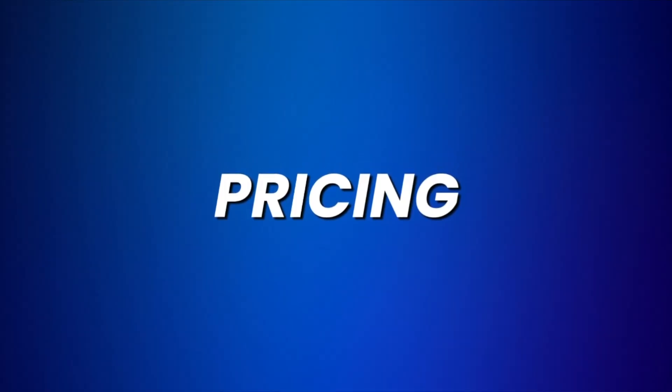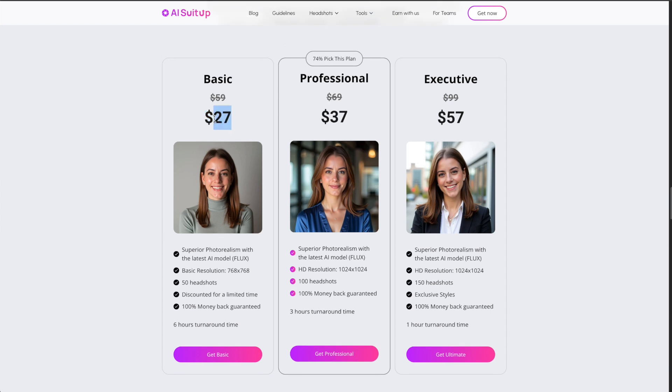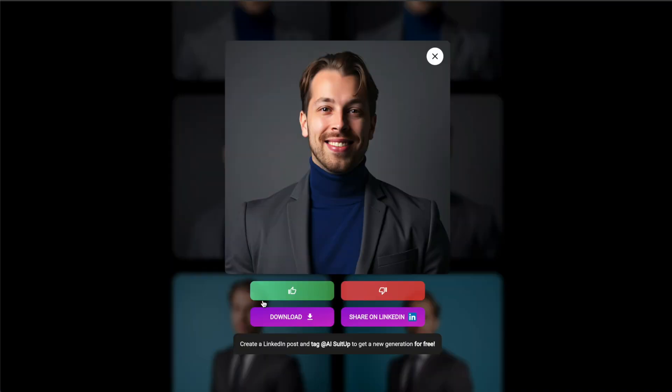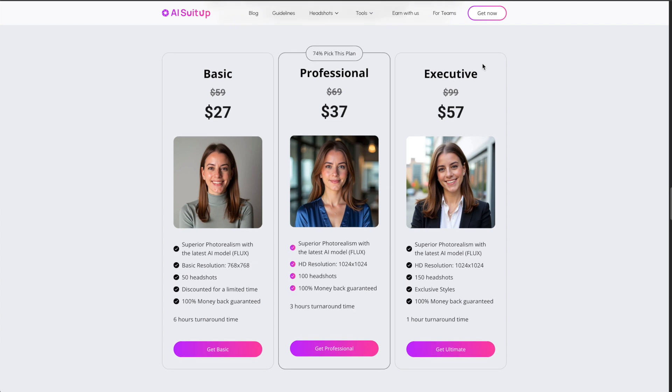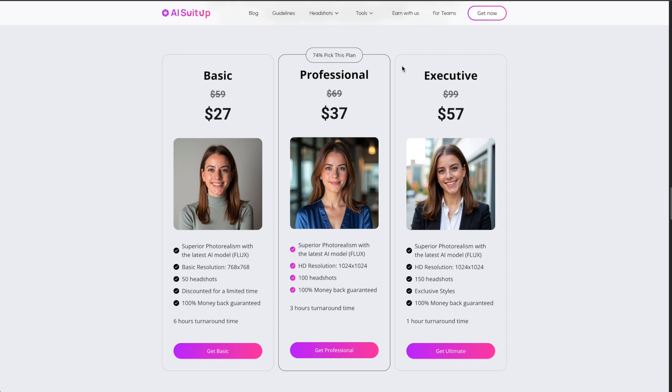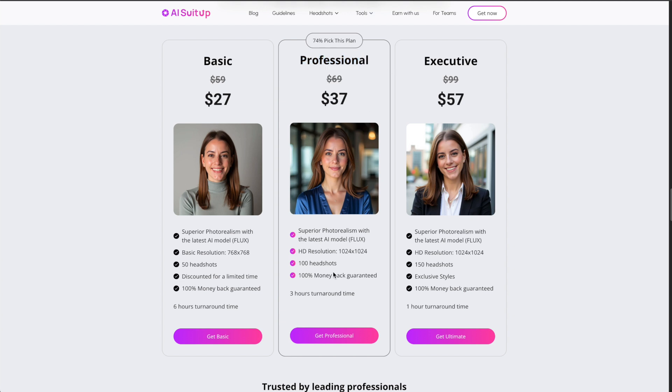Here we have the pricing of AISuitUp.com. This is actually one of the cheapest paid AI headshot generators out there — the basic plan only costs $27. As I've shown in other reviews on this channel, it's usually $35 to even $50, so this is definitely for you if you're on a budget. Considering that you can't really customize these headshots — all you can do is like, dislike, and download them — the pricing is very fair. That said, it still falls into the typical paid AI headshot pricing category, where basic plans start around $35 and executive plans go up to $100 or even $120.